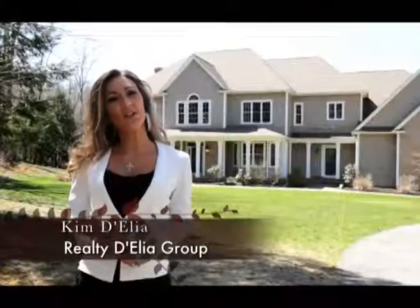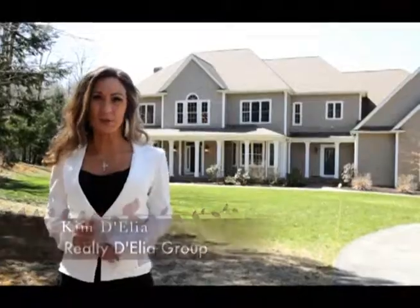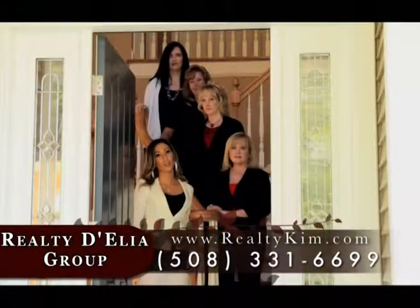Thanks for watching us on Worcester Auto Showcase. I'm Kim D'Elia, a local Worcester realtor — you can reach me at RealtyKim.com. For more information about Worcester Auto Showcase, check us out online at WorcesterAutoShowcase.com, or just stop into one of the dealerships and take a test drive. I'm Kim D'Elia and we'll see you next time on Worcester Auto Showcase.